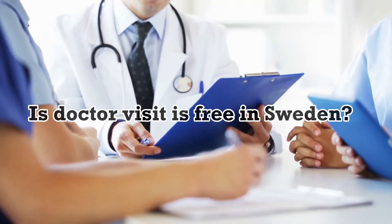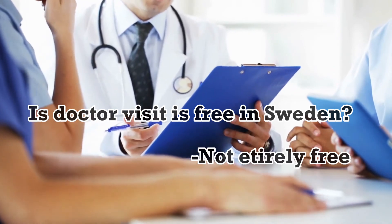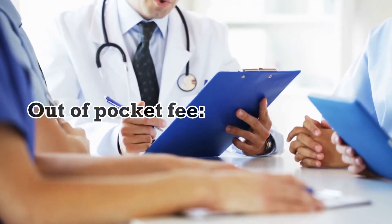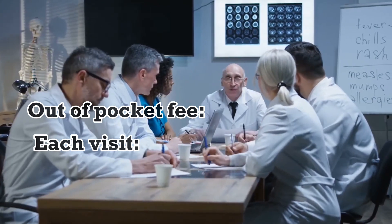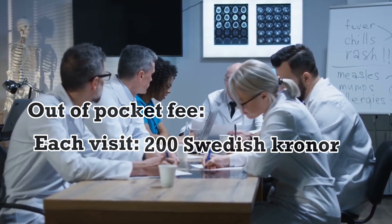Is a doctor visit free in Sweden? Doctor visits are not entirely free, but the cost is heavily subsidized by the government. Patients are required to pay a small fee, known as an out-of-pocket fee, for each visit to a healthcare provider. As of 2021, the fee for a general practitioner visit is 200 Swedish kronor, approximately 23 US dollars, per visit.